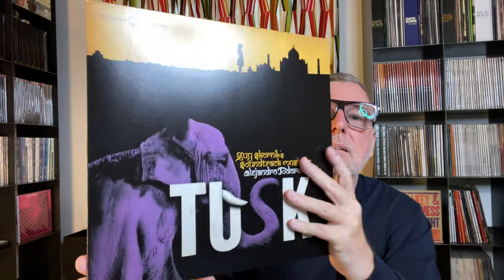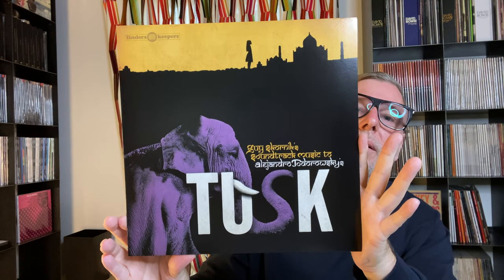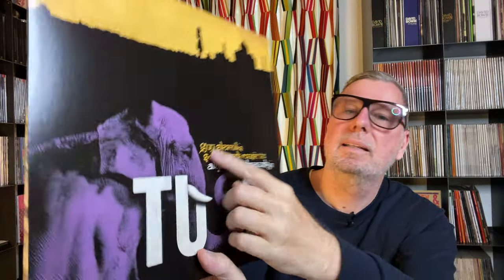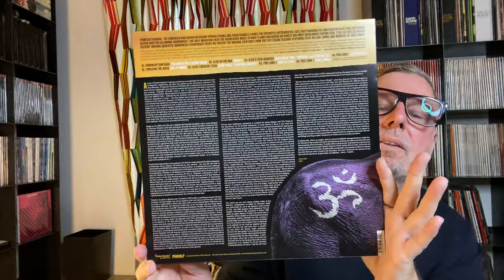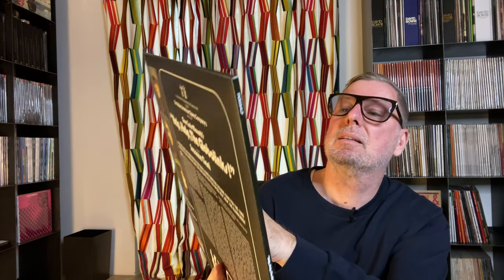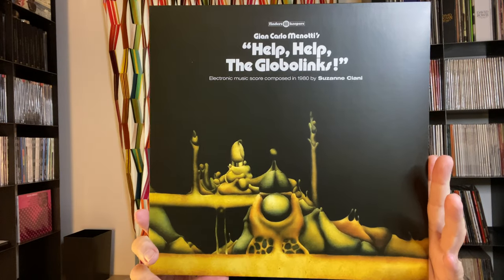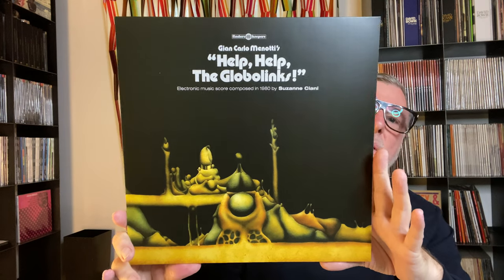Another true beauty. Task — look at this beauty. And Finders Keepers keep them coming. The 'Globo Leaf' from Susanne Ciani, then something like early electronics.